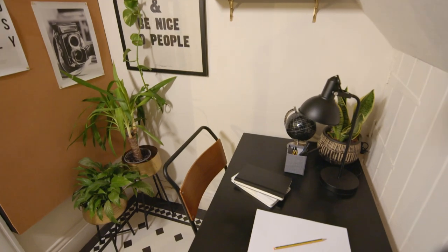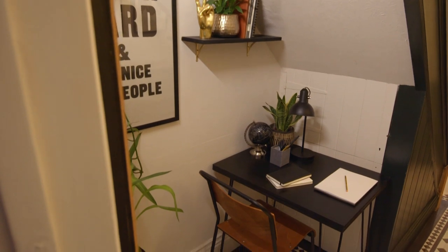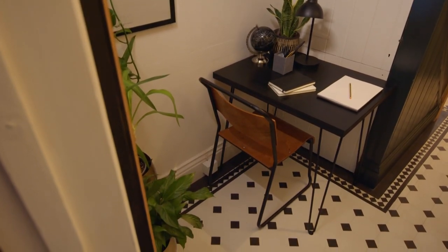It does actually work really well. Now I can just sort of walk up there with my laptop, get little bits of work done. And as George starts secondary, he'll have a little space. You can keep an eye on him doing his homework.